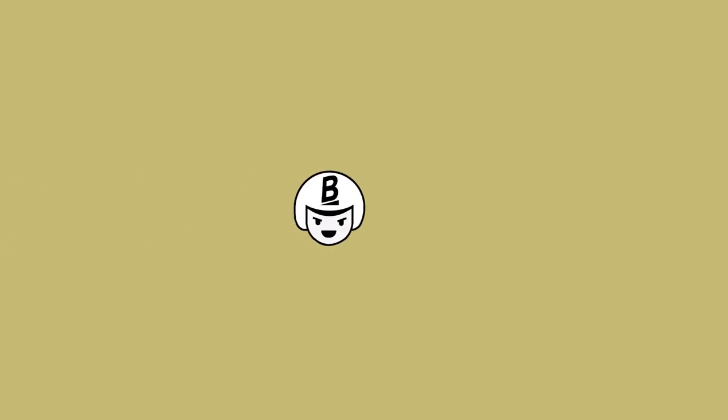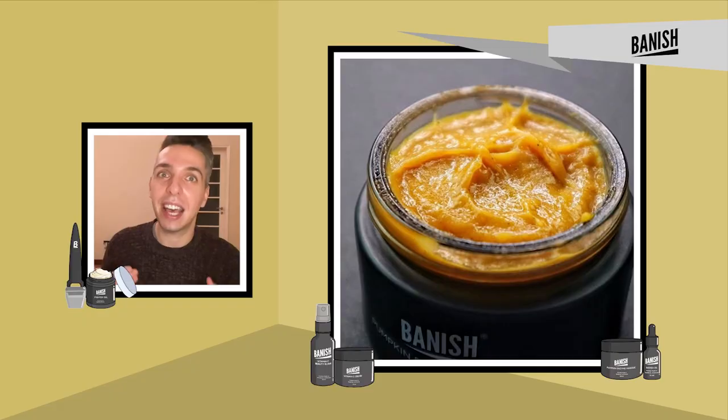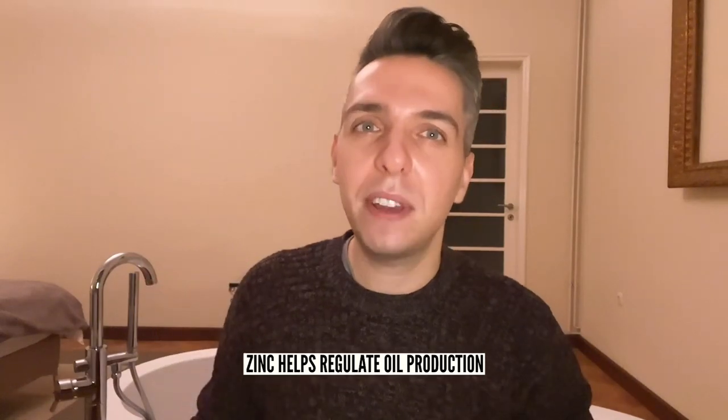Number two, pumpkin. Loaded with fruit enzymes, zinc, and alpha hydroxy acids, pumpkin can soften skin and restore pH balance. It's why you also find it in many masks and exfoliating products. But internally, all that fiber and zinc will do you good too. Zinc helps to regulate the amount of oil production on our face. My favorite is the good old pumpkin soup.